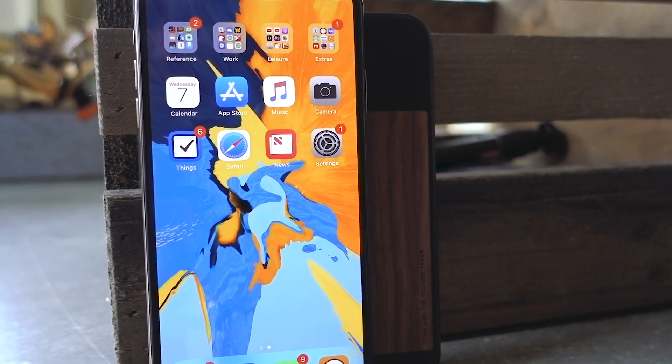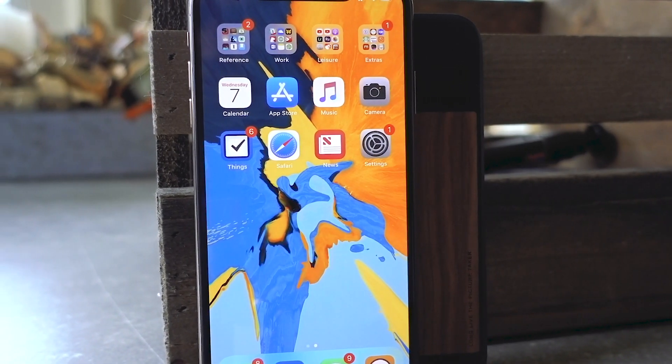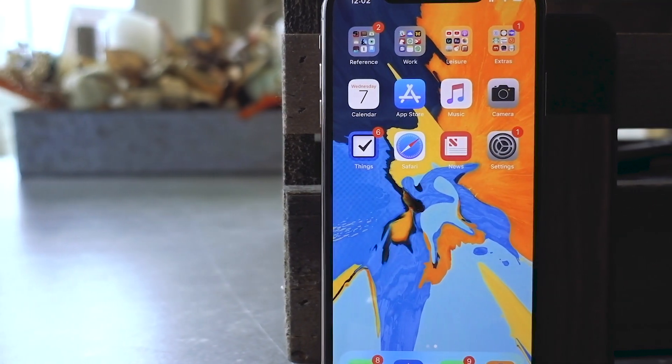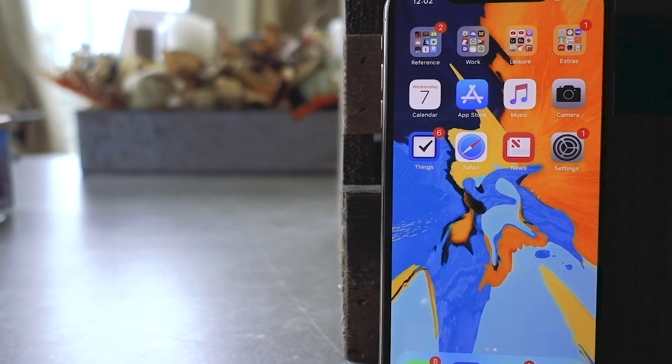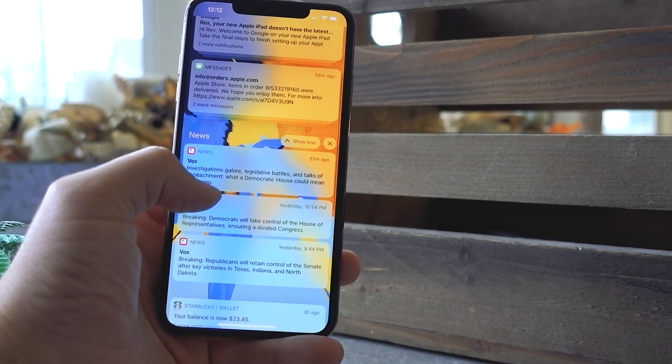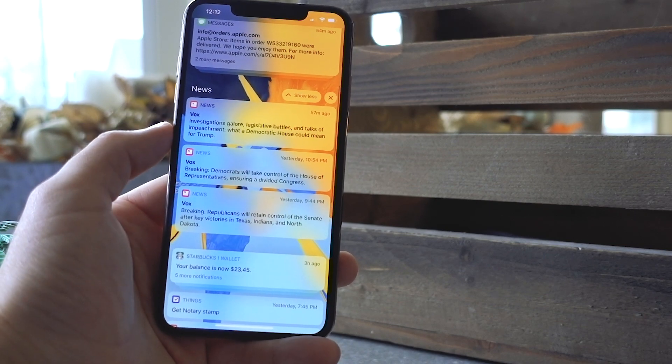If you could have sworn you saw a notification come in but can't find it scrolling through Notification Center, it might be hiding in a stack. In iOS 12, Apple also introduced Group Notifications. You can tap on a stack to make it expand and get to the other notifications.